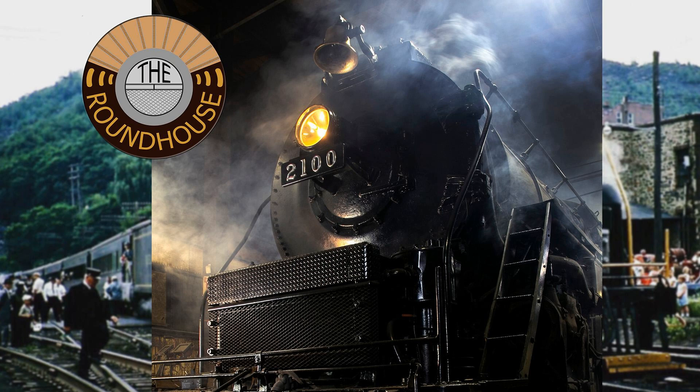Today on the Roundhouse, we're getting an update on what it takes to restore a Redding T1.